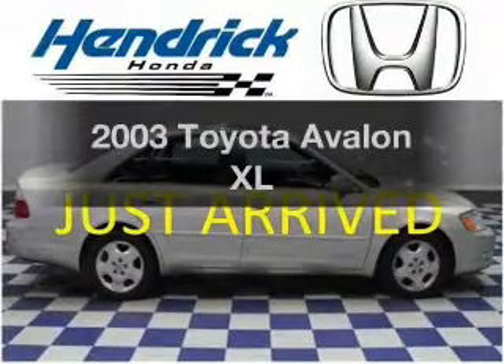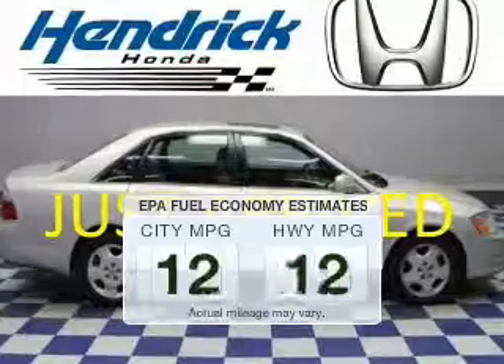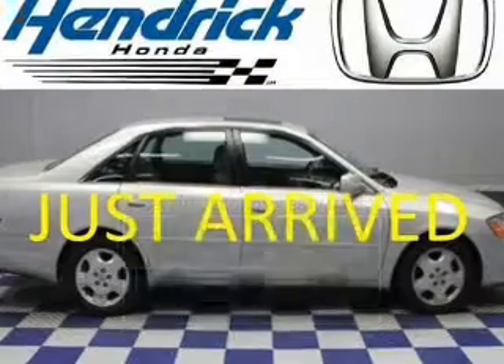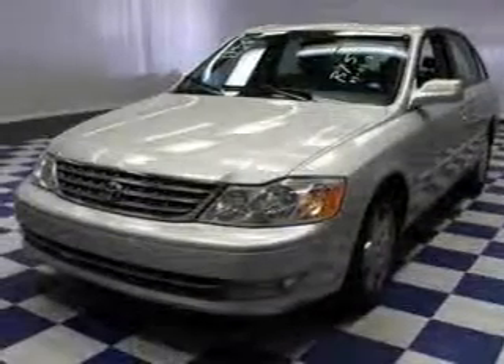Check out this 2003 Toyota Avalon. This is the set of wheels you've been looking for. In the city or on the highway, you'll spend less time at the pump with this fuel-efficient vehicle. The powertrain includes front-wheel drive with a solid six-cylinder engine that responds smoothly to its automatic transmission.